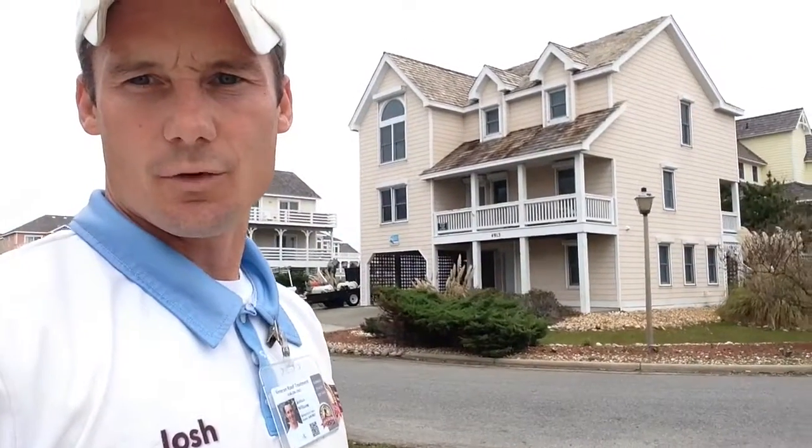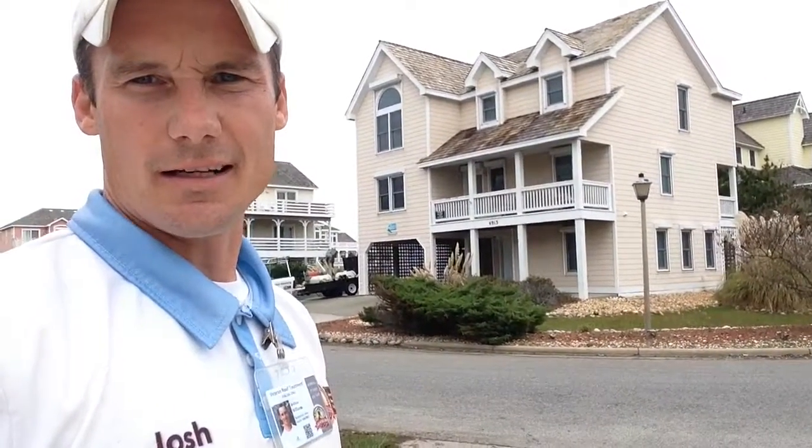Hey folks, this is Josh here at Veteran Roof Treatment. We're down here in Nags Head, North Carolina cleaning some cedar shake roofs.